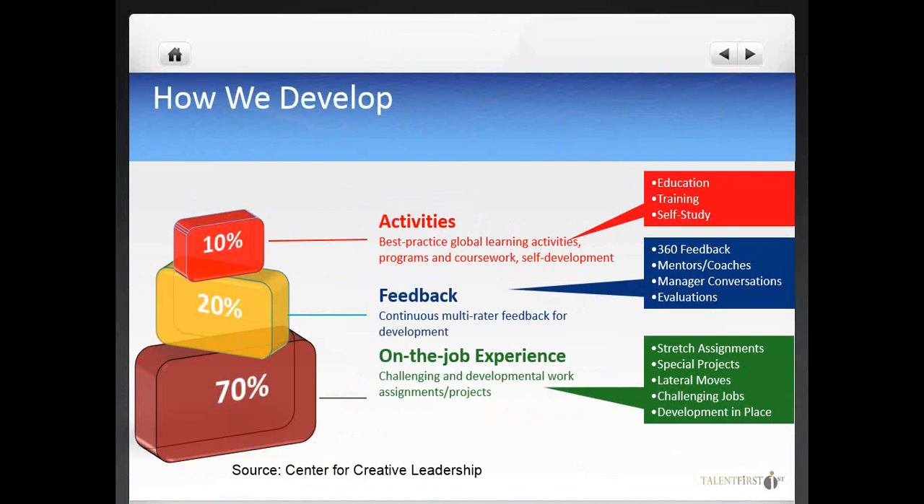You've likely seen this slide before, but it's still relevant. Many times when we talk about development, we still think almost automatically about formal training. However, formal off-the-job training is only one — and not always the best — solution to develop organizations and people. Formal training alone is not as effective as it could be if paired with other on-the-job activities such as special assignments, development in place, and job rotations, which can really multiply the effectiveness of a single training course.